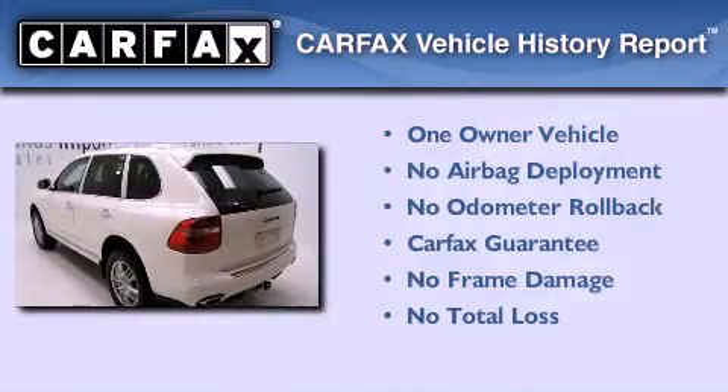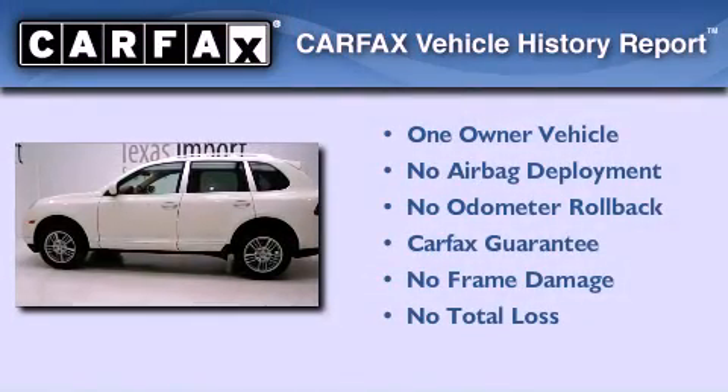This Porsche has had only one owner and it qualifies for the Carfax buyback guarantee.